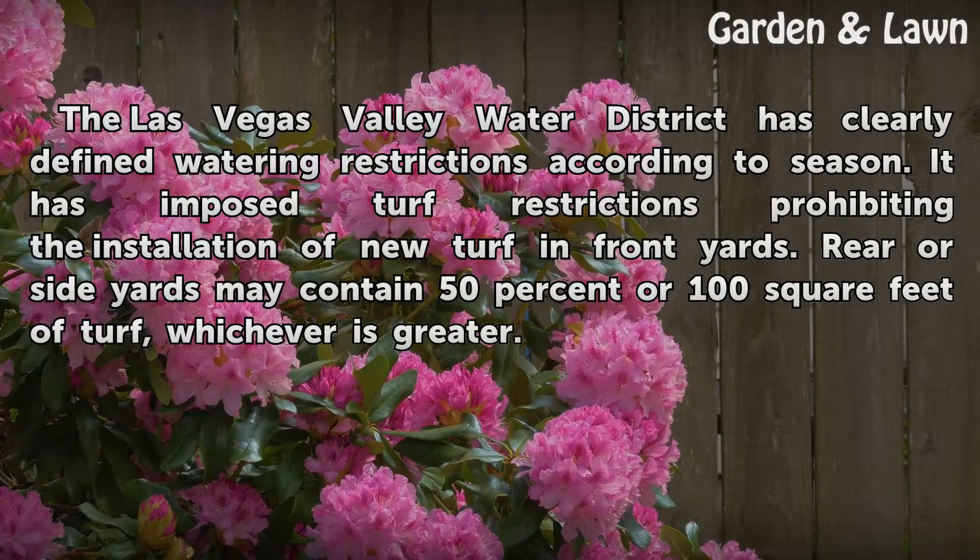The Las Vegas Valley Water District has clearly defined watering restrictions according to season. It has imposed turf restrictions prohibiting the installation of new turf in front yards. Rear or side yards may contain 50% or 100 square feet of turf, whichever is greater.